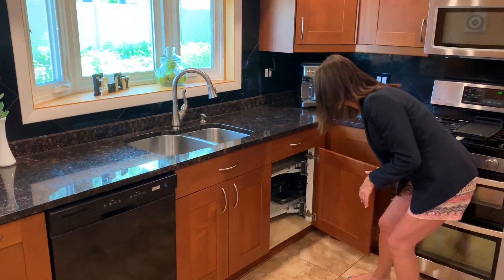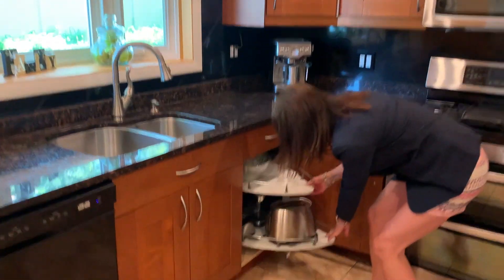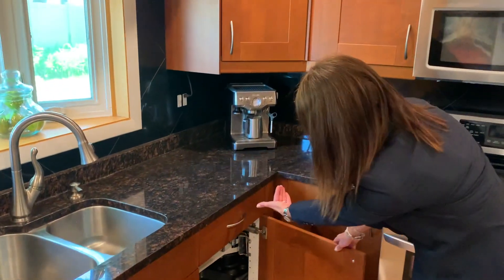Watch this — super cool corner cabinet for all of your giant appliances. Toasters, all kinds of really big stuff fits in here, and it tucks way back in there. Great use of storage.